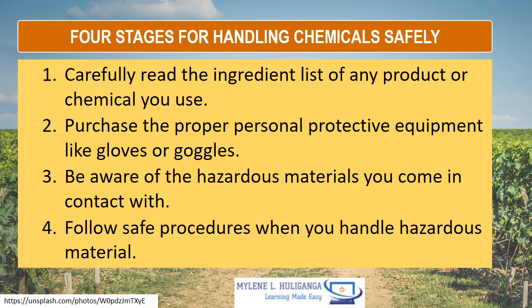Four stages of handling chemicals safely: one, carefully read the ingredients list of any product or chemical used; two, purchase the personal protective equipment like gloves or goggles; three, be aware of the hazardous materials you come in contact with; and four, follow safe procedures when you handle hazardous materials.